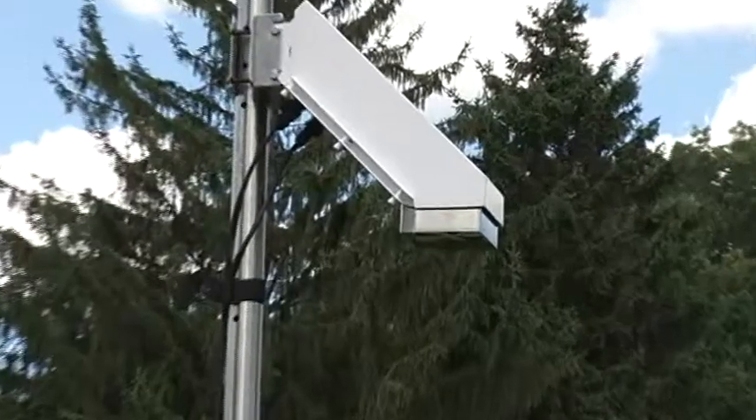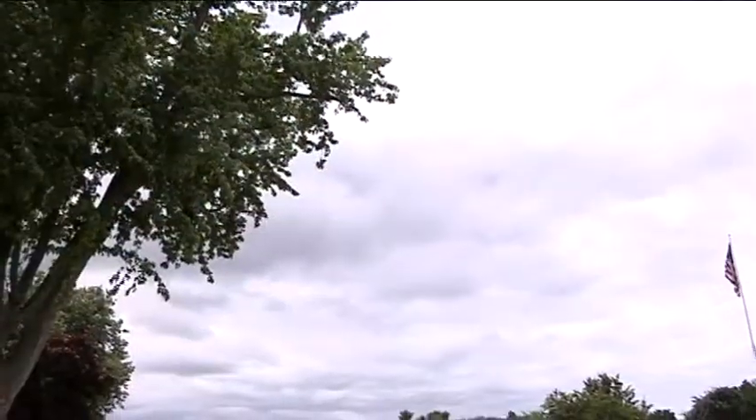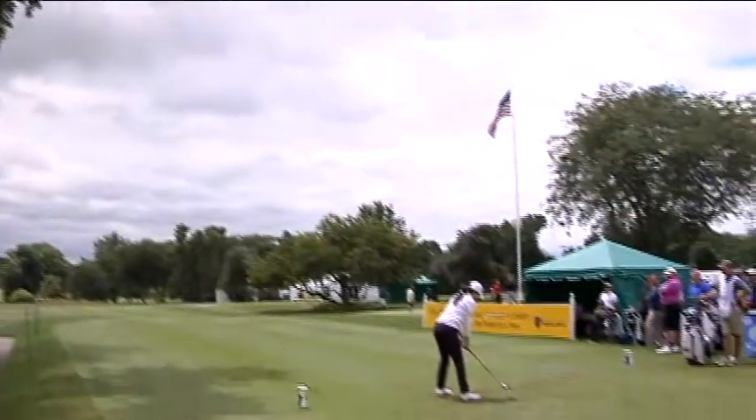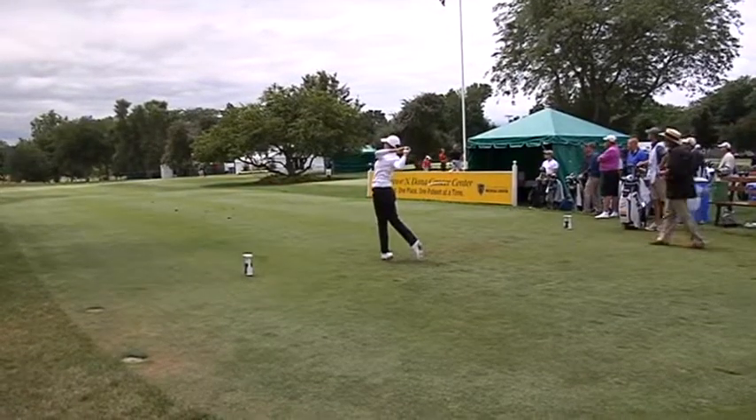The bottom sensor on this weather station can detect when conditions are favorable for lightning. Obviously when you're on a golf course, there's a lot of trees, a lot of wide open spaces, and you're right next to tents. So there's a huge lightning threat, and to get to any sort of safety it takes time. We need an advance warning, and that's what I'm here for — to give that advance warning.